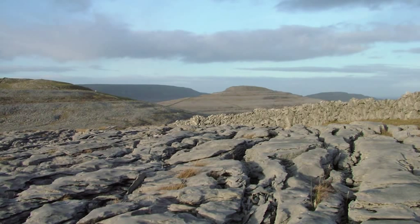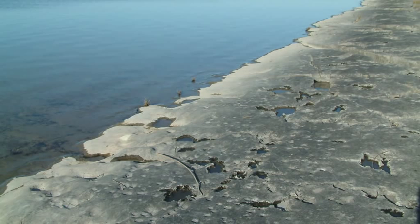To begin to understand the Børn's geology, we must first immerse ourselves in the equatorial seas of the Carboniferous period, some 340 million years ago.